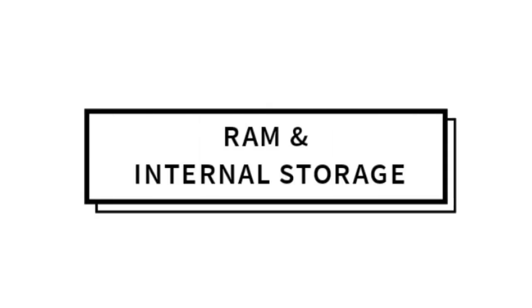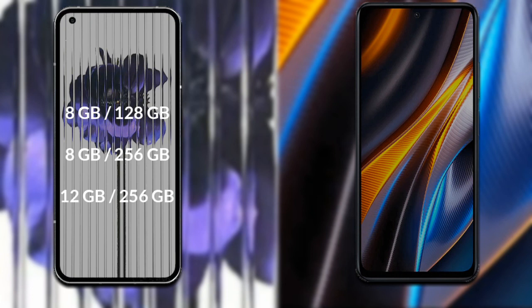Talking about RAM and internal storage: Nothing Phone 1 comes in three variants — 8GB RAM with 128GB storage, 8GB RAM with 256GB storage, and 12GB RAM with 256GB internal storage.